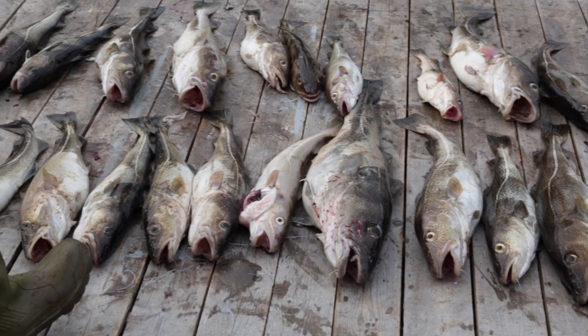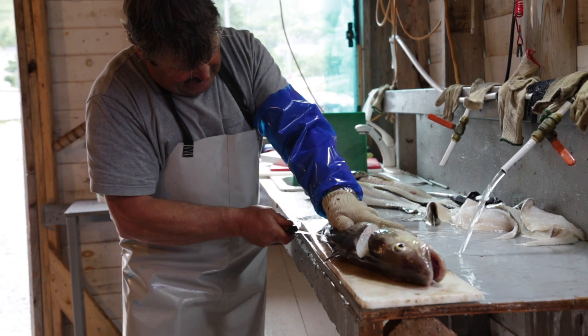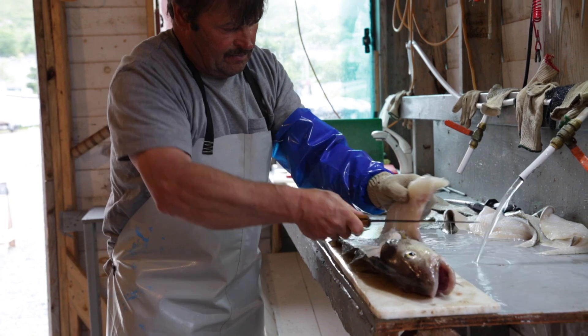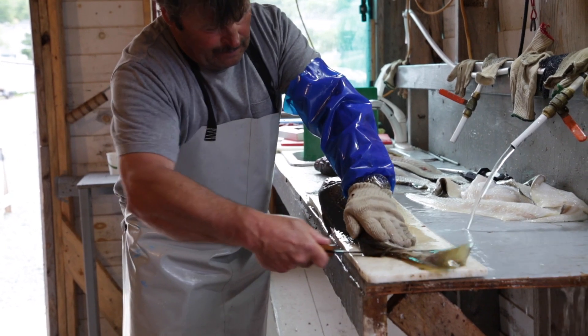When you get the codfish, the first thing you do is bleed it. You break the gills — or just cut the throat, but breaking the gills is easier. That bleeds out the fish, which makes the fillet nice and white. When you come back to shore, you take the first cut across the head, then go down the spine, shove the knife through halfway down, continue on, then turn the knife and go the opposite way. You tear the fillet back and cut it off — that's one fillet.